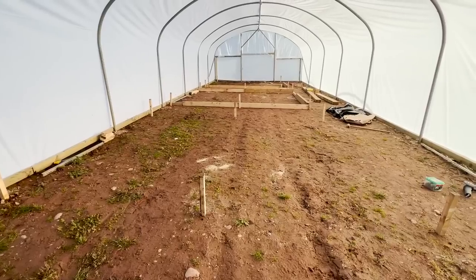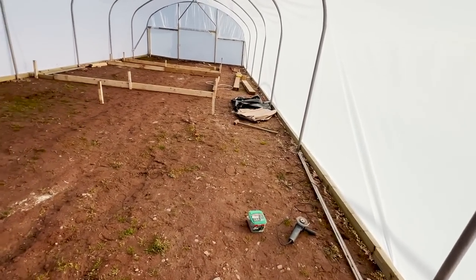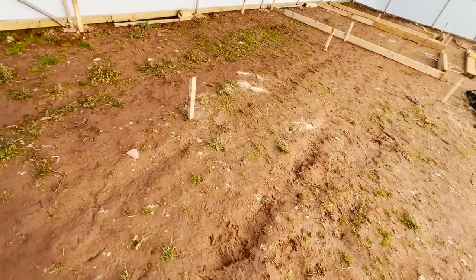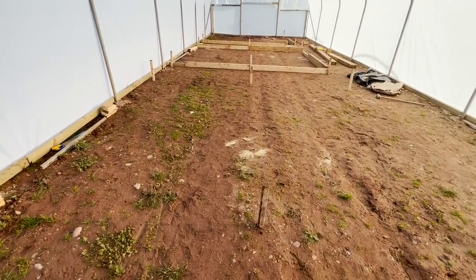Snap back the following morning as promised - still looking lovely and frosty out here. What a view - I love my job. Inside the polytunnel it's lovely and warm; I reckon it's got to be 10 to 12 degrees in here easily.